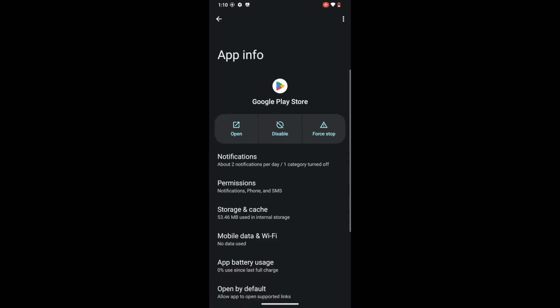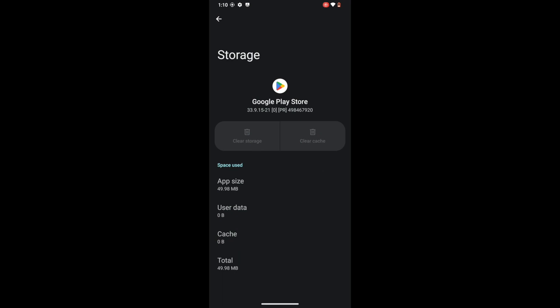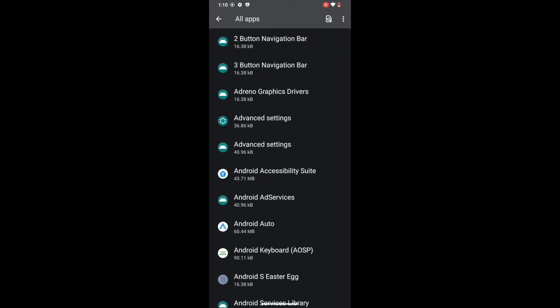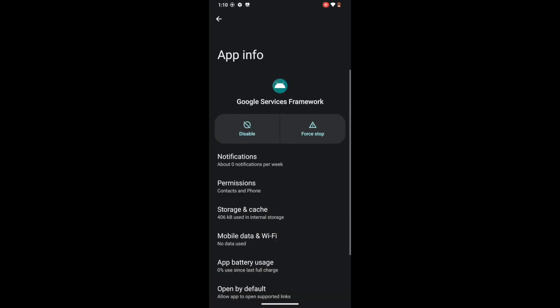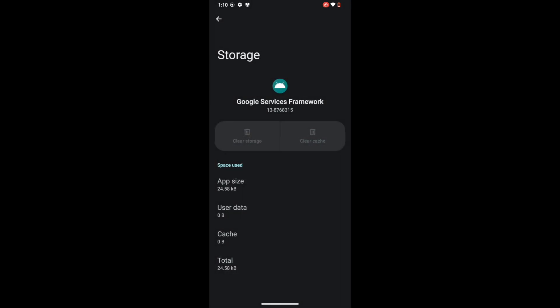Now we have to do the same for Google Service Framework — it's a system app, so make sure to tap the overflow icon and select Show System. Search for Service Framework and you'll find the app. Go to the Storage and Cache section, tap Clear Storage, and tap Delete. After that, do so for Google Play Protect Service if available on your phone. Once you have done this for all these apps, you will also need to remove the data of the banking and payment app of your choice. Then restart your phone — this is compulsory.